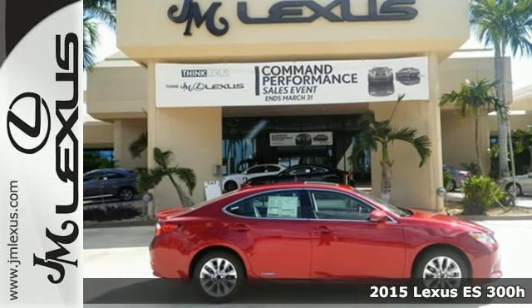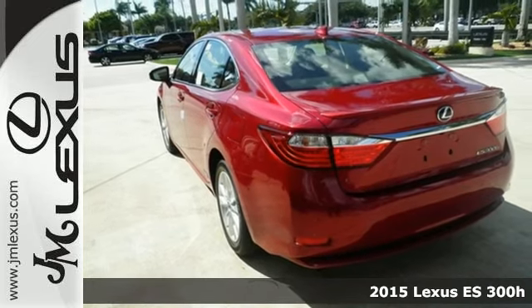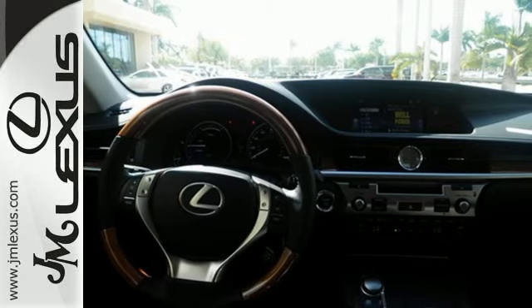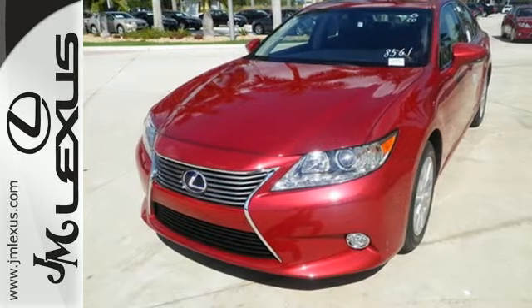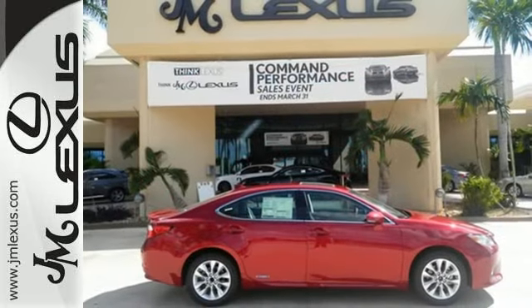It's a 2015 Lexus ES300 Hybrid. This incredible hybrid is a stunning work of engineering technology. It offers captivating styling on the outside and indulgent comfort and amenities on the inside. Not to mention the impressive EPA estimated 40 mpg rating.